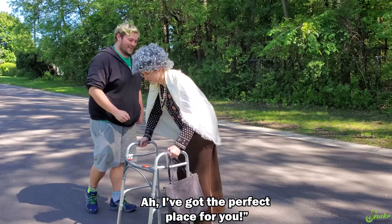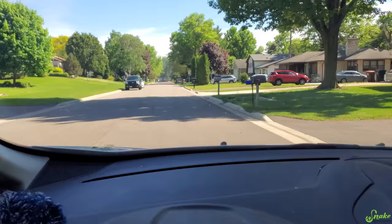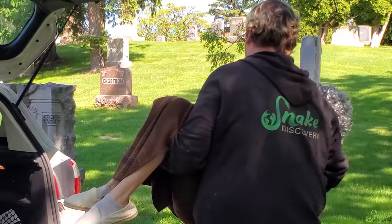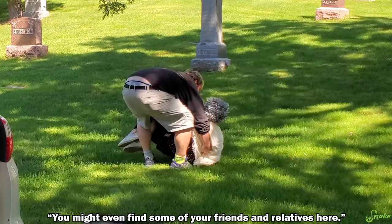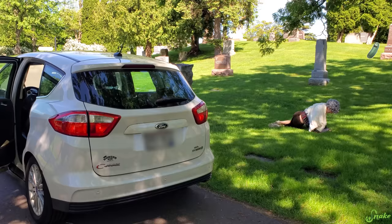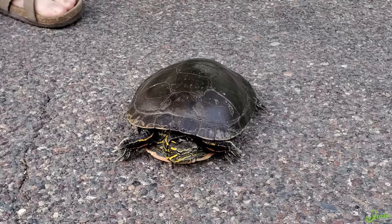I mean, if you saw an old lady crossing the road, you wouldn't pick her up, put her in your trunk, drive her across town, and let her loose where you think she belongs. I got the perfect place for you. Who are you? In the trunk! I'm gonna bring you to where all the other old people are, it's gonna be perfect for you. You've gotten heavier. No — you'd help her just cross the road and let her continue on her journey to the bingo hall.